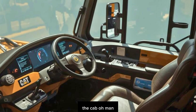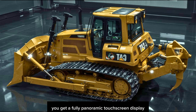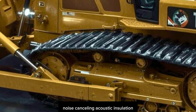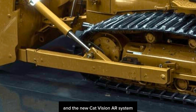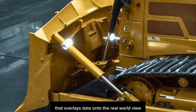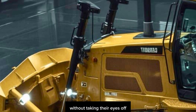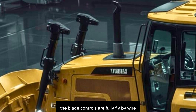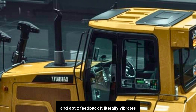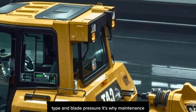The cab is like stepping into the cockpit of a stealth jet. You get a fully panoramic touchscreen display, biometric operator recognition, noise-cancelling acoustic insulation, and the new CAT Vision AR system that overlays data onto the real-world view through the front windshield, helping operators make smarter moves without taking their eyes off the blade. Controls are fully fly-by-wire with customizable joystick sensitivity and haptic feedback — it literally vibrates and adjusts resistance based on soil type and blade pressure.